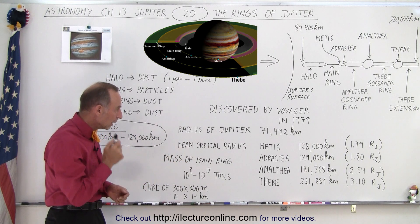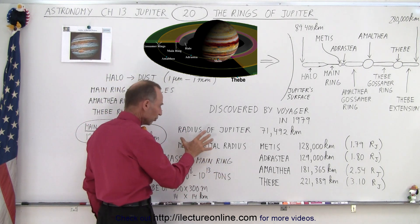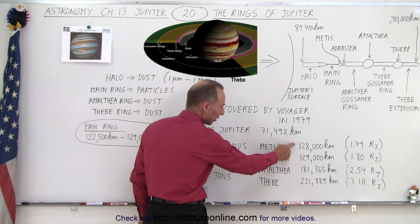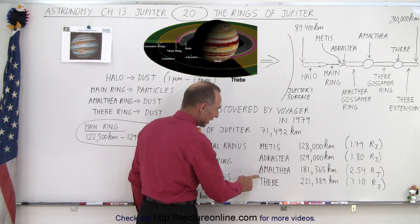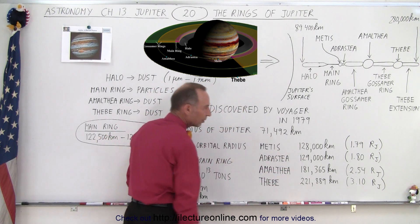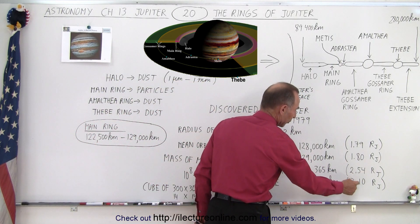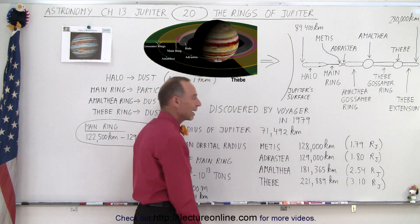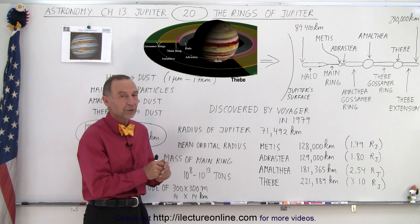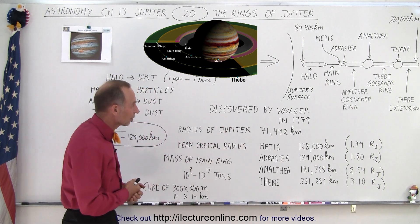The four inner moons are located at average distances of about 128,000–129,000 kilometers for Metis and Adrastea, and 181,000 and 222,000 kilometers for Amalthea and Thebe — that's 2.54 and 3.10 times the radius of Jupiter. So all those rings are very very close to the surface of Jupiter, as opposed to the rings of Saturn which are much more spread out in comparison.